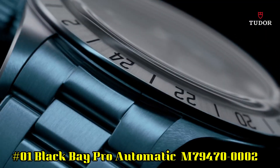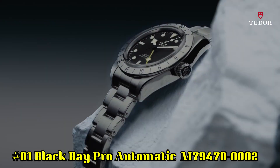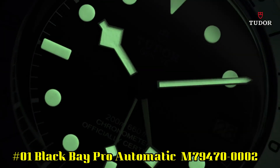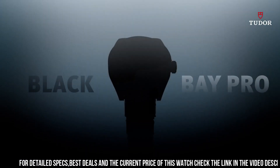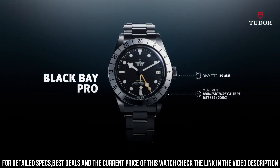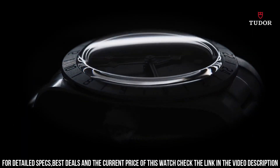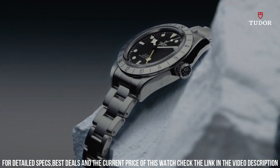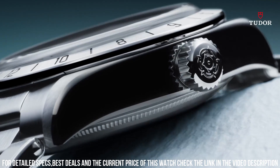Number 1: Tudor Black Bay Pro Automatic M79470-0002. Stainless steel case with a black fabric NATO strap. Fixed stainless steel bezel showing 24 hour markings. Black dial with luminous silver toned hands and dot hour markers. Minute markers around the outer rim. Dial type: analog. Luminescent hands and markers. Date display at the 3 o'clock position. Scratch resistant sapphire crystal. Screw down crown. Solid case back. Round case shape. Case size 39 millimeters. Tang clasp. Water resistant at 200 meters, 660 feet.